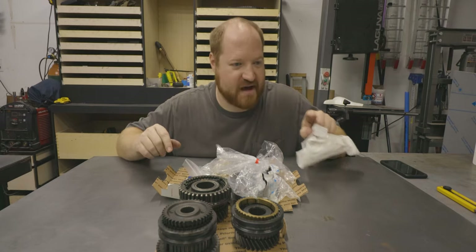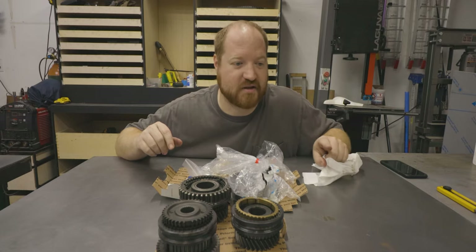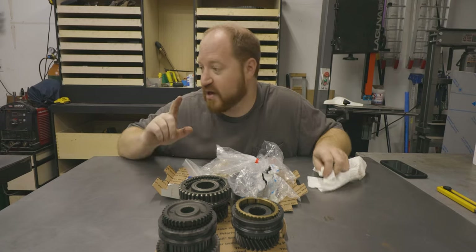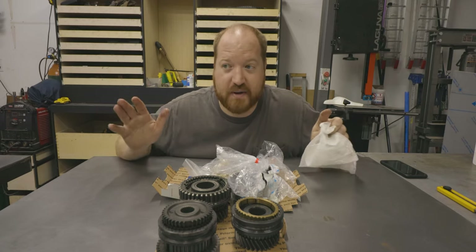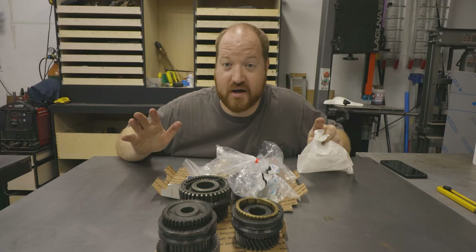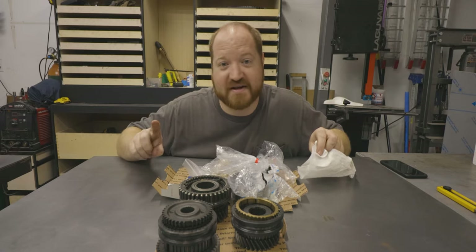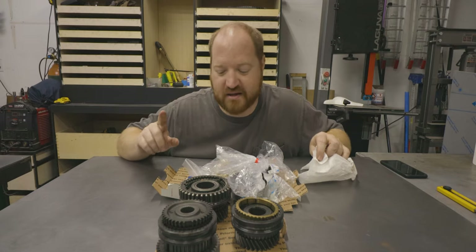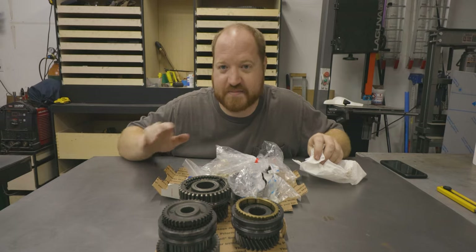I do have one of the housings cleaned up and ready for paint. I will be getting the second one cleaned up and ready for paint as well, and I will get those painted. Any painting on this channel is going to be done off camera because I don't want to ruin any of my cameras. Any sandblasting is going to be done off camera as well. So just know from here on out, those kinds of steps are going to be skipped.